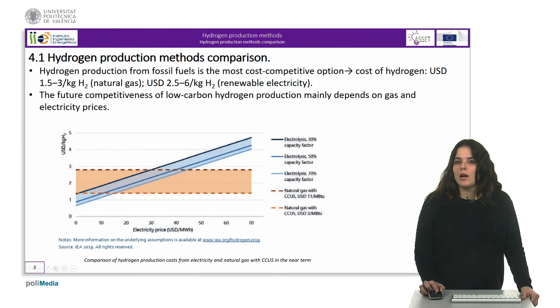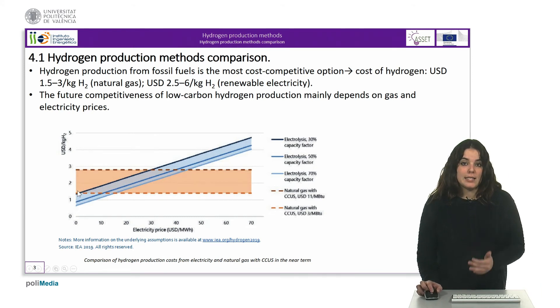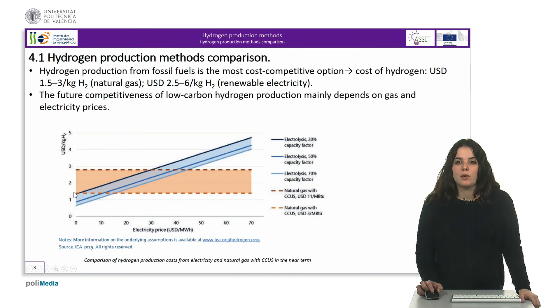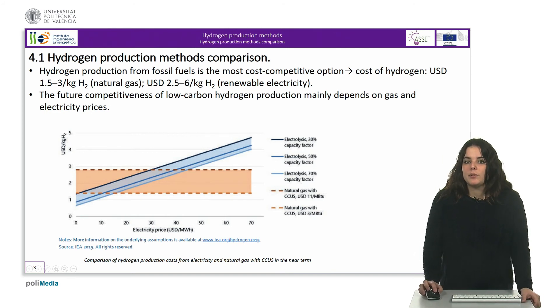The future competitiveness of low carbon hydrogen mainly depends on gas and electricity prices. As we can see in the graph, at low gas prices, renewable electricity must reach a cost range below 10 dollars per megawatt hour for electrolysis to become cost competitive with natural gas with carbon capture, utilization and storage. Higher gas prices would also make renewable electricity costs competitive. At a gas price of 11 dollars per mega BTU, renewable electricity will be competitive at up to around 30 to 45 dollars per megawatt hour.